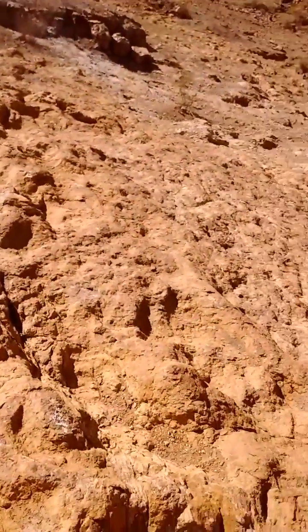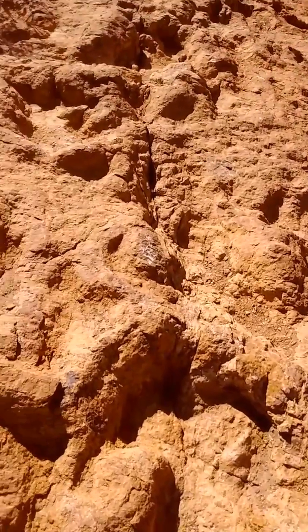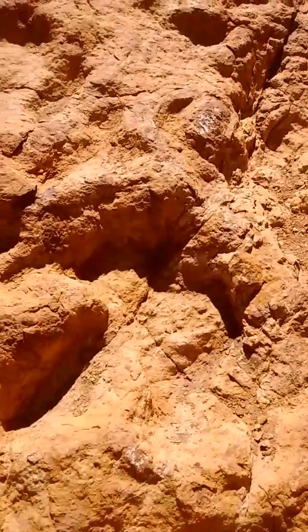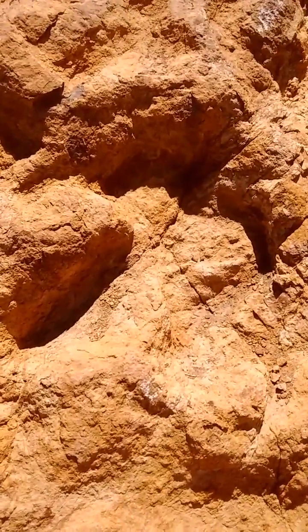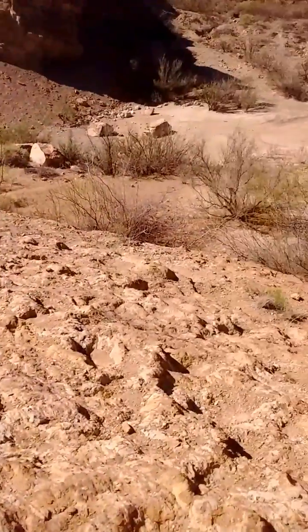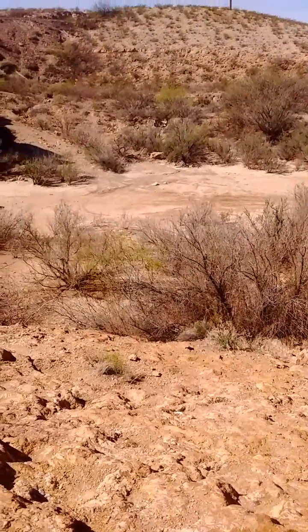It's very hard to see right now — the sun's pretty much right above me — but yeah, obvious dinosaur footprint right here. You look down and you can see this used to be a mud pit back in the Cretaceous period.